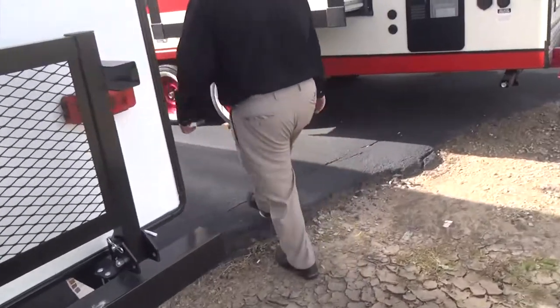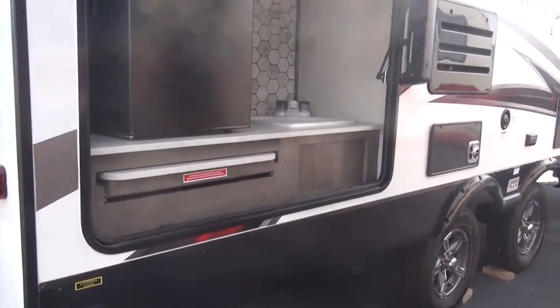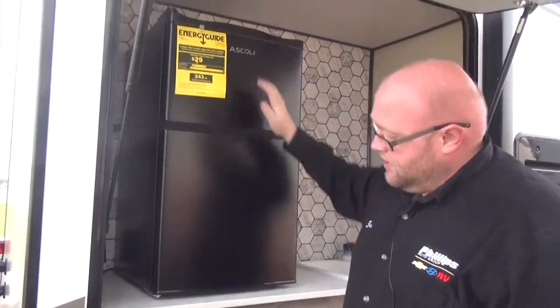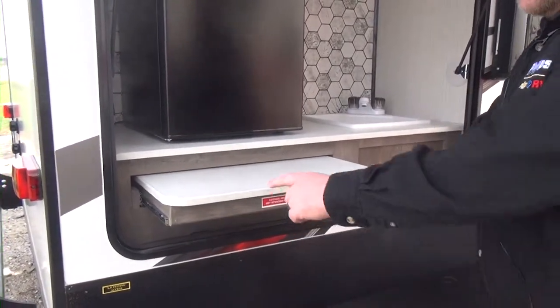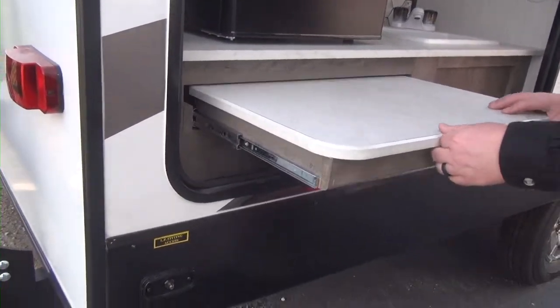Coming around to the side, we do have this really nice nifty outdoor kitchen. We have our sink here, fridge, and a little table. This also comes with a grill that's going to attach right to the bumper there so we can have our grill swinging around. It actually plugs in on the LP fender access down below.